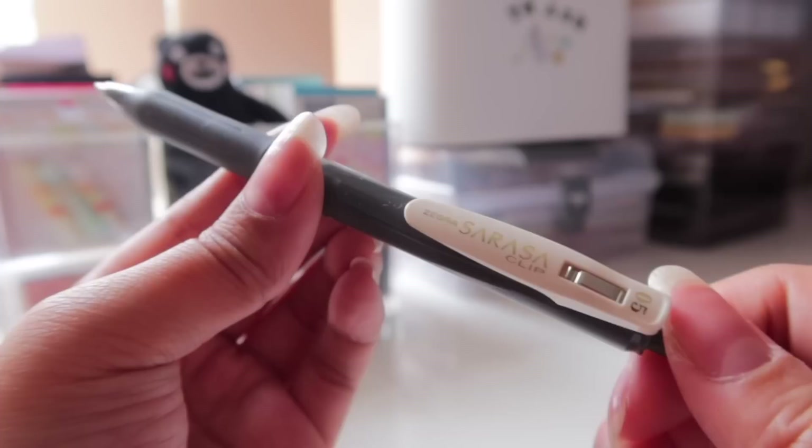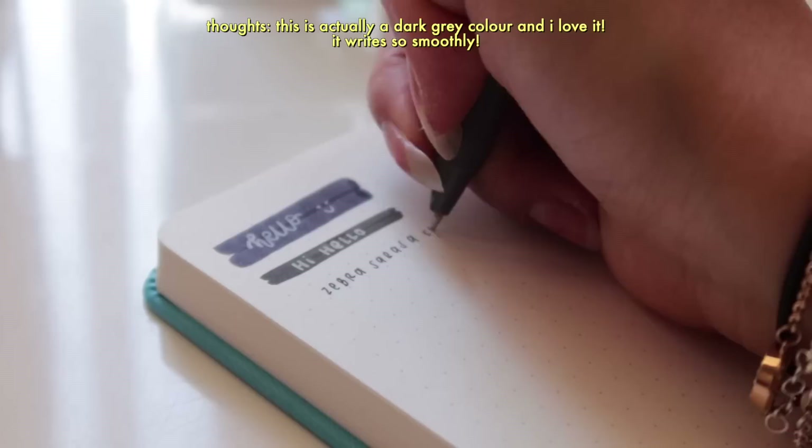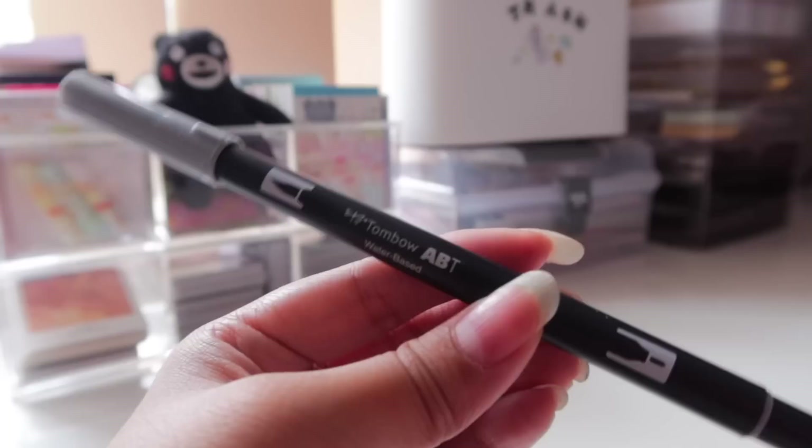I also got a Zebra Sarasa Clip pen. I think this is like a vintage pen — the color I chose is a dark blue, but a bit more muted with a nice neutral tint. I personally like the way the Zebra Sarasa Clip pastel pens write, so this will probably write well too.